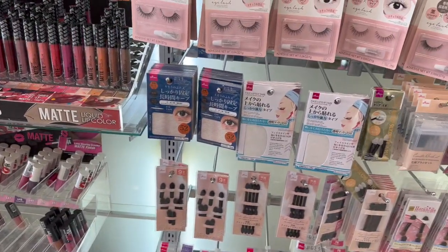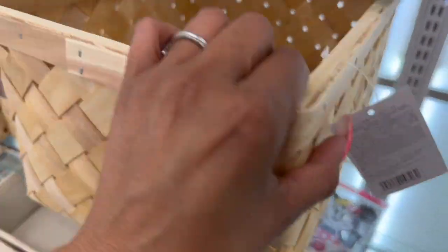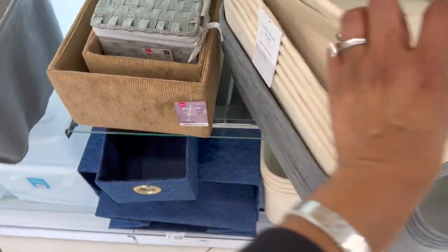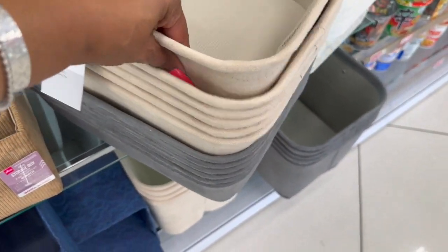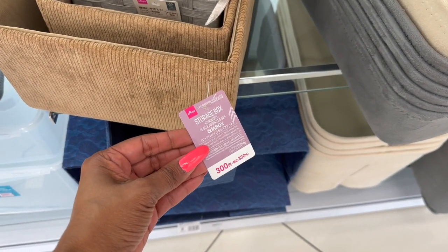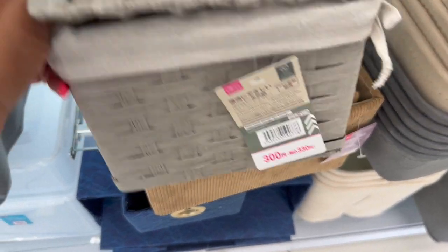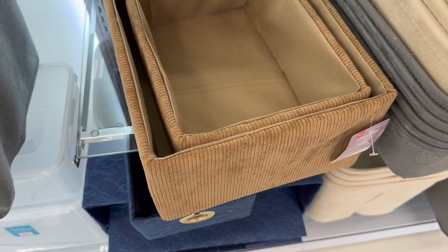I love these wooden baskets — six twenty-five — and those definitely look new. Look at these faux suede ones in beige, cream, and gray for four twenty-five, and corduroy baskets in assorted sizes for four twenty-five. These are really cute!